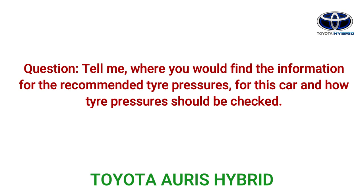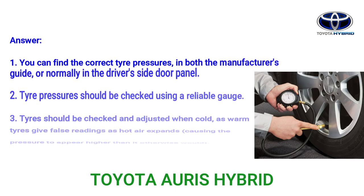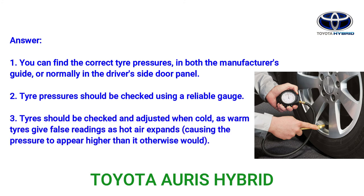Question: Tell me where you would find the information for the recommended tyre pressures for this car and how tyre pressure should be checked. Answer: 1. You can find the correct tyre pressures in the manufacturer's guide or normally in the driver's side door panel. 2. Tyre pressure should be checked using a reliable gauge. 3. Tyres should be checked and adjusted when cold, as warm tyres give false readings since hot air expands, causing the pressure to appear higher than it otherwise would.